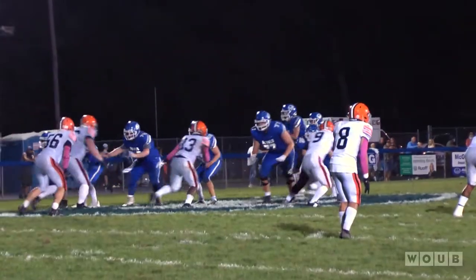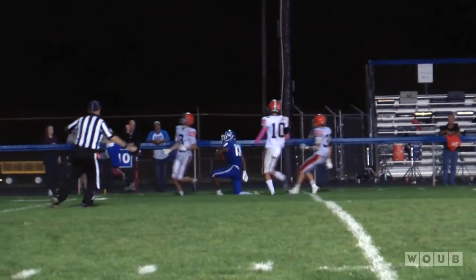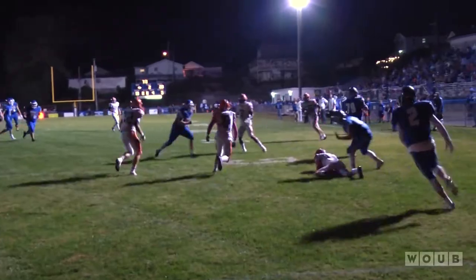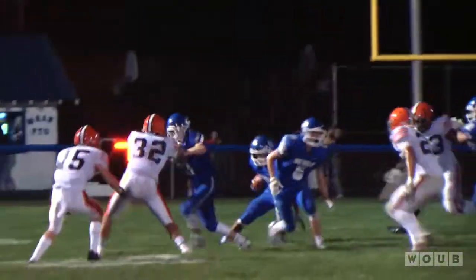The Blue Devils looked to get on the board late in the first half as wide receiver Kenyon Franklin reeled in an acrobatic catch to give a spark to the Gallia offense. However, the drive was put to a halt as a tip-drill interception in the end zone keeps it a 28-0 ball game going into the half.